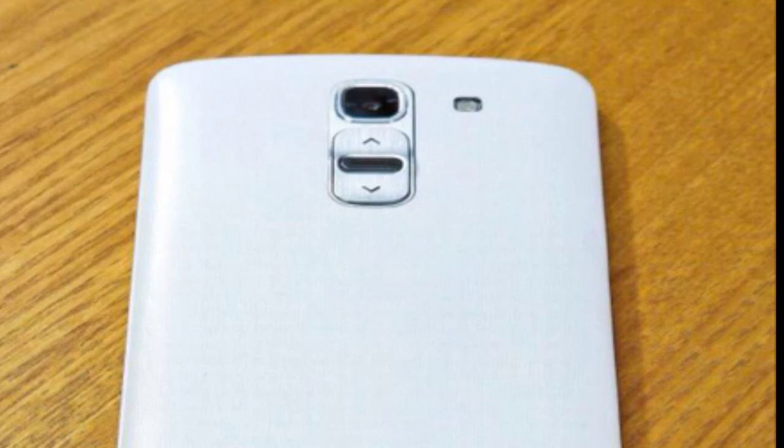It has Android 4.4 KitKat with LG's own UI. I'm not sure what they'll call it, but it might be called the Nature UI. There aren't many leaks about the LG G Pro 2 yet.